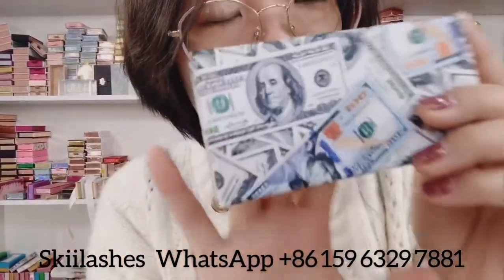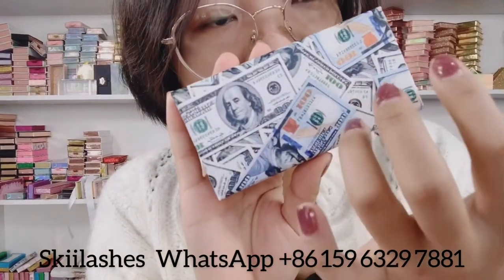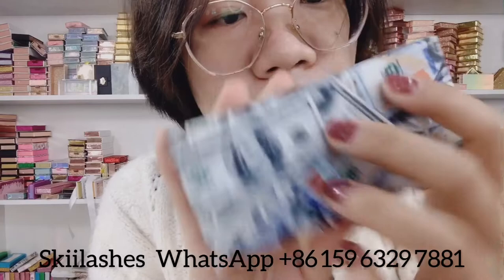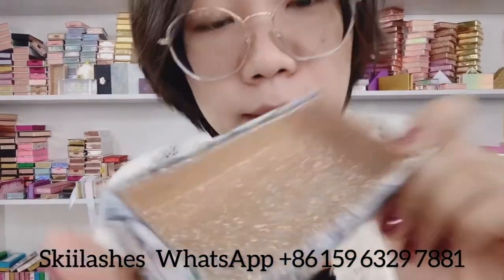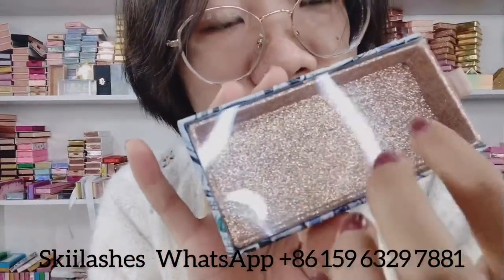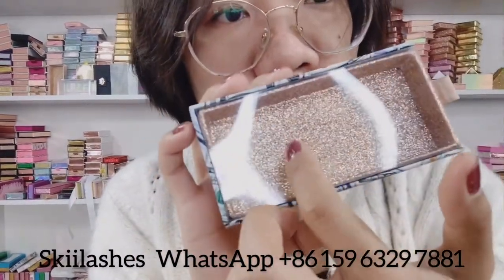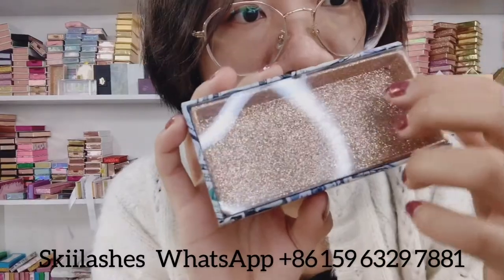The drawer box — the back is also with a different money design, and with a plastic cover on this part. We can also print your logo on this plastic part.